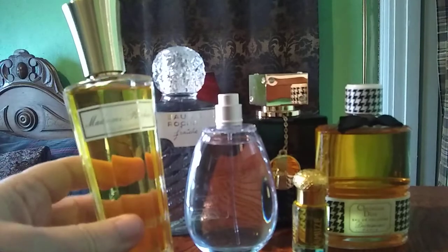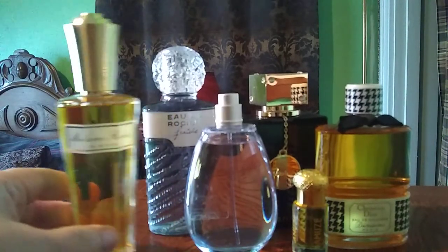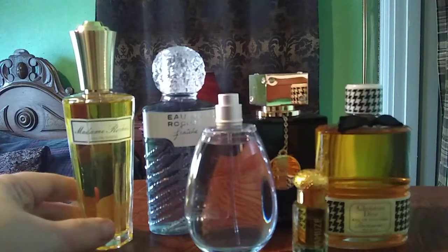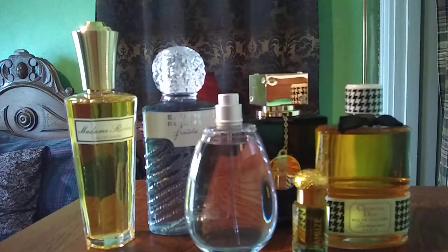I have another one from the House of Rocha. This is Madame Rocha, an EDT. This is a very classic fragrance — I believe first formulated in the 50s or 60s. It's a classic chypre fragrance that's really heavy on Lily of the Valley and Hyacinth with an oakmoss base and aldehydes on top. Very beautiful, very classic, very good performer. If you're a fan of classic perfumes, this one is definitely worth looking at — it's a hidden gem and very reasonably priced. I think I paid $22.